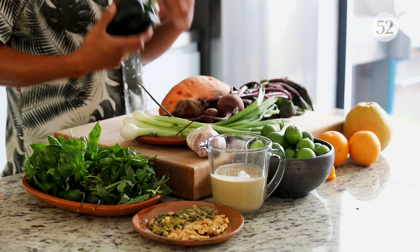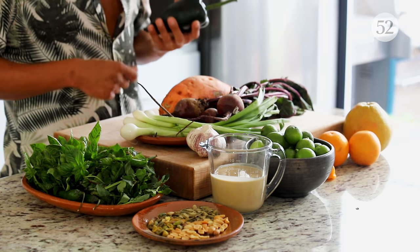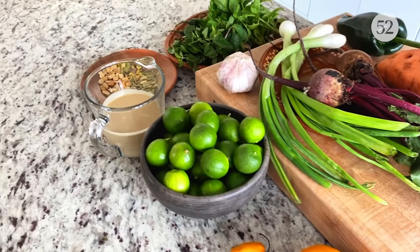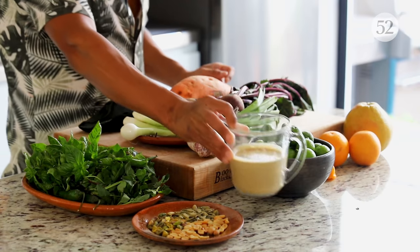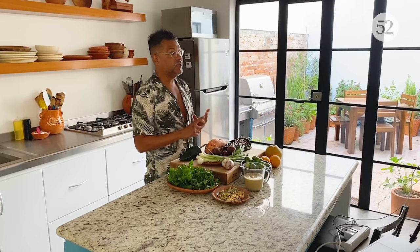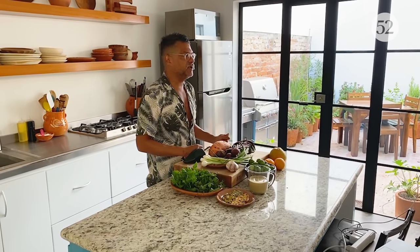I'm also going to use a poblano because I love the crunch of it. This dish is going to be part roasted and part raw — we're going to have the roasty vegetables to satisfy us, but also that really nice crunch from some of the raw elements. This is my tahini, and it's going to make a really beautiful tahini cream with herbs and spices. For a little extra crunch and texture, I'm going to be using pepitas, peanuts, and pistachios to make a spicy nut blend.